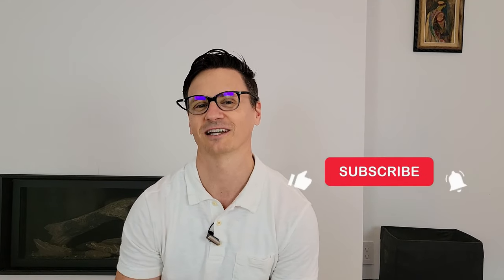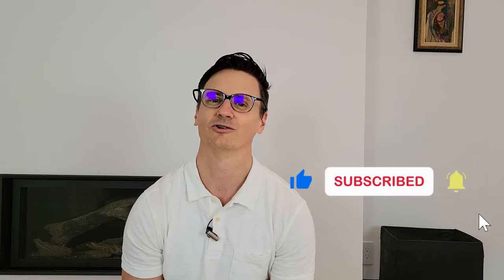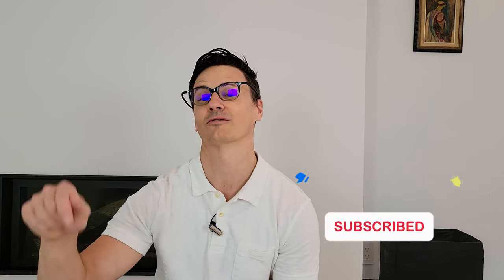So which one did you like the best? If you like videos like this, please show some support and hit the thumbs up button. If you're new to the channel, please hit the subscribe button and notification bell so you can be informed of future videos. Thanks for tuning in and I can't wait to see you in my next video. Stay well.